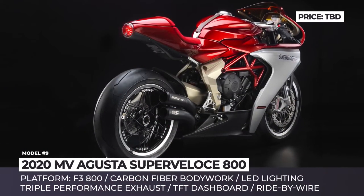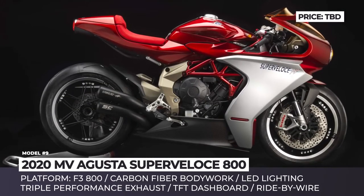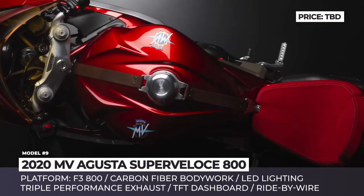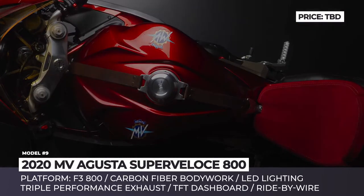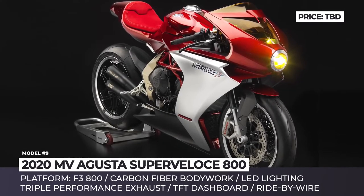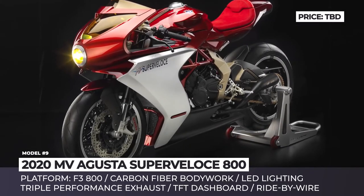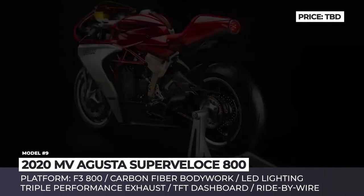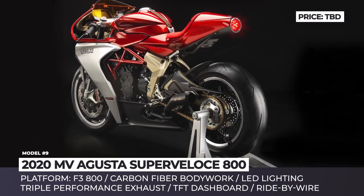MV Agusta Super Veloce 800. Initially presented as a concept at the 2018 Milan Motorcycle Show, this beautiful Italian superbike has been greenlit for production. The new retro draws design inspiration from the 1970s but will be built on the company's modern F3 800 platform, receiving triple exhaust, piercing LED lights, a TFT dashboard, and advanced ride-by-wire and traction control systems.